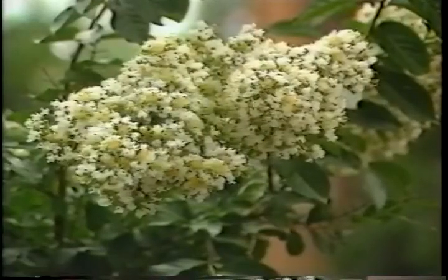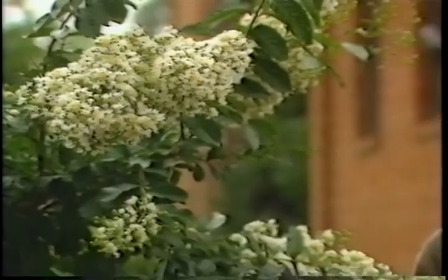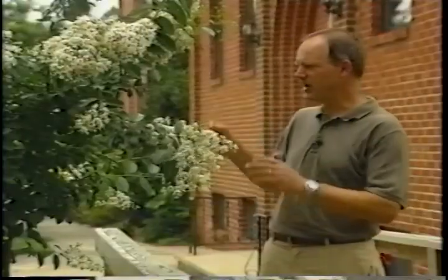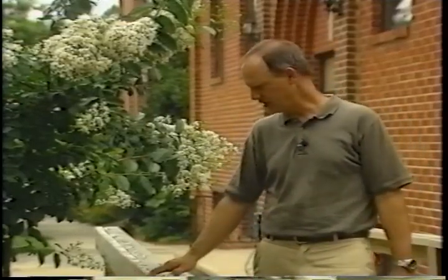Crape myrtles are an ideal tree or shrub for the southern landscape — very versatile plants that do well in a number of environments. They're native of China and will grow anywhere in North Carolina except the very highest mountains. They have beautiful flowers, dark waxy green leaves, a nice pendulous shape when older, attractive bark on the trunks, nice bright fall colors of oranges and red, and even seed pods in winter. Crape myrtles are a good urban tree or shrub, depending on how you prune them. They can tolerate pollution, won't get big enough to get up in the power lines, and won't heave sidewalks with their roots like some trees will do.